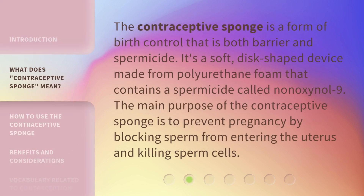The contraceptive sponge is a form of birth control that is both a barrier and spermicide. It's a soft, disc-shaped device made from polyurethane foam that contains a spermicide called nonoxynol-9. The main purpose of the contraceptive sponge is to prevent pregnancy by blocking sperm from entering the uterus and killing sperm cells.